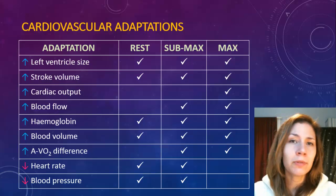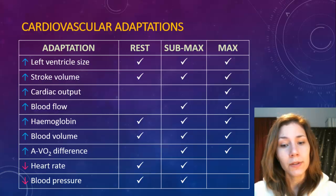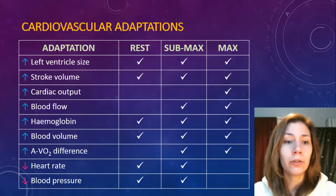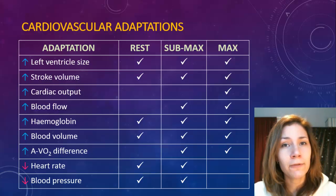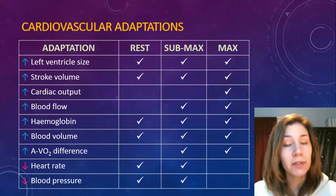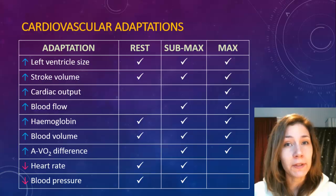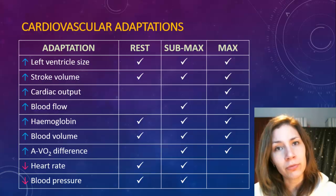As a result, your stroke volume, cardiac output, and blood flow will all increase. Your haemoglobin and blood volume will both increase as well, so your ability to carry oxygen in the blood will improve because there are more haemoglobin molecules - the oxygen-carrying molecules. Your arteriovenous oxygen difference (a-VO2 diff) will also increase. Two things that go down are heart rate - if you can pump more blood you don't need to pump as often - and blood pressure will also go down.